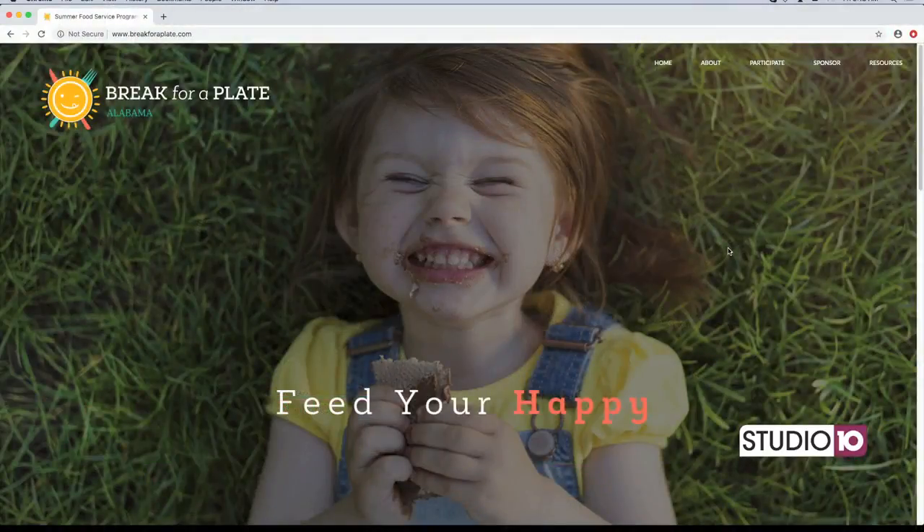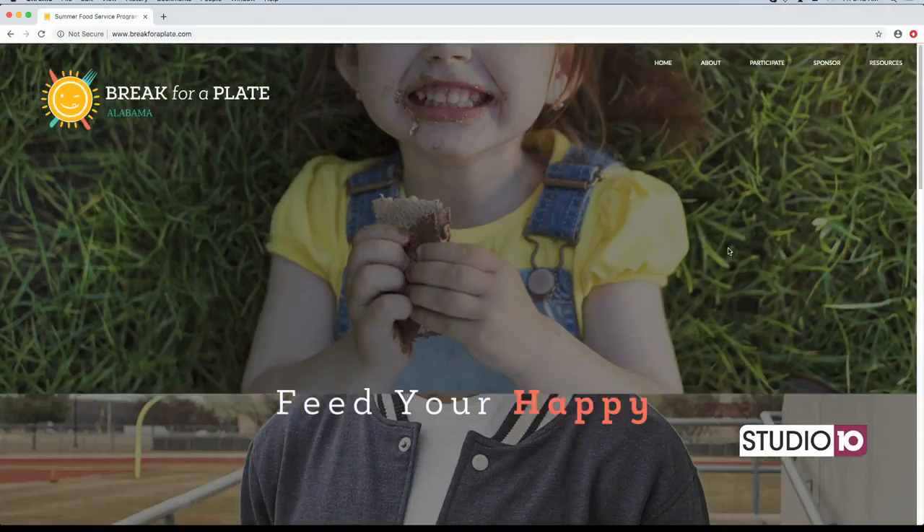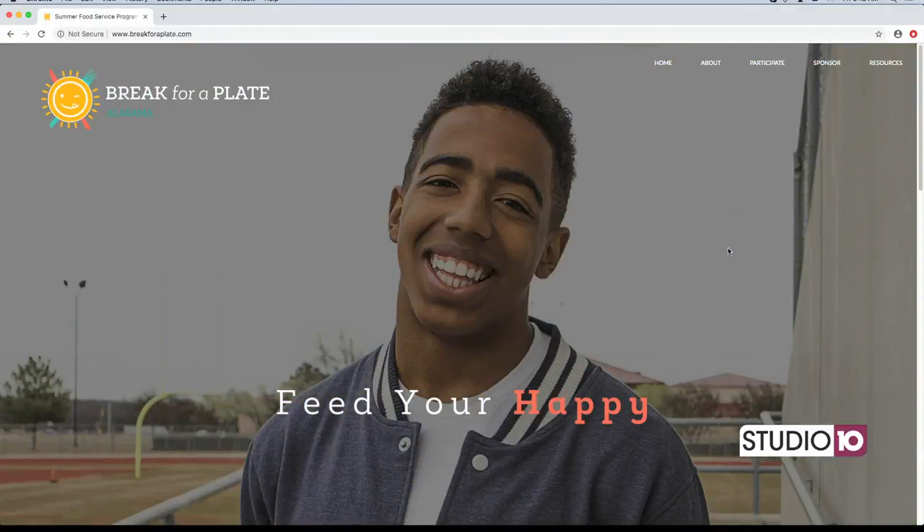We have a lot of incredible kids here who may be in need of a meal, so you have the opportunity to reach out and make a difference. Over the summer, it's a little bit different from the perspective of a sponsor than during the school year. Because the sponsor could be anyone — a church or nonprofit, daycares — whereas schools still participate as well.